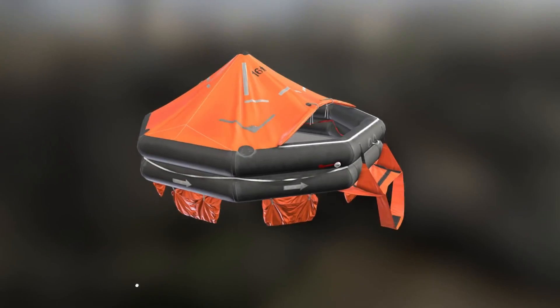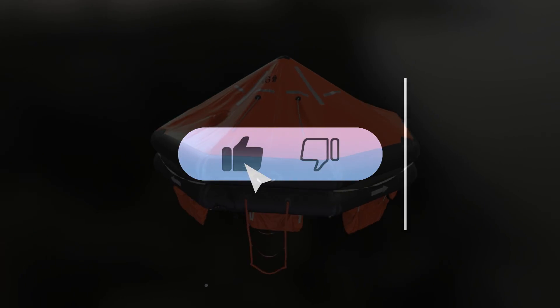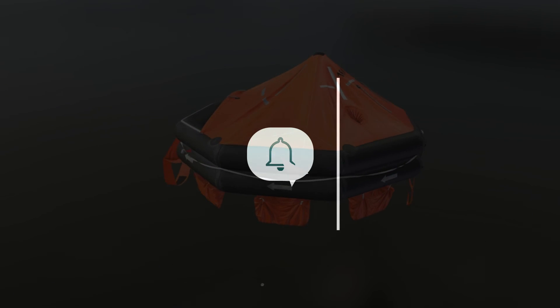In the next video we will discuss the emergency equipment of the life raft, special construction requirements, and a lot of other interesting and important things. Thank you for watching.